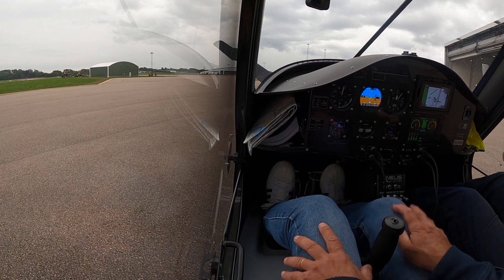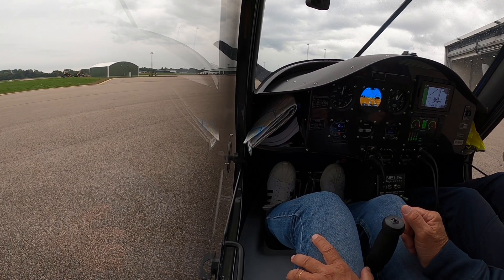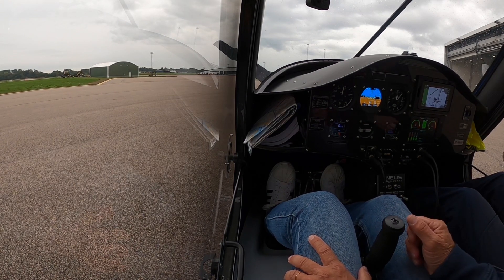Everything right? Yeah, beautiful, beautiful. Electric flying from Halmstad to Engelholm for the first time ever — first time ever, yeah!